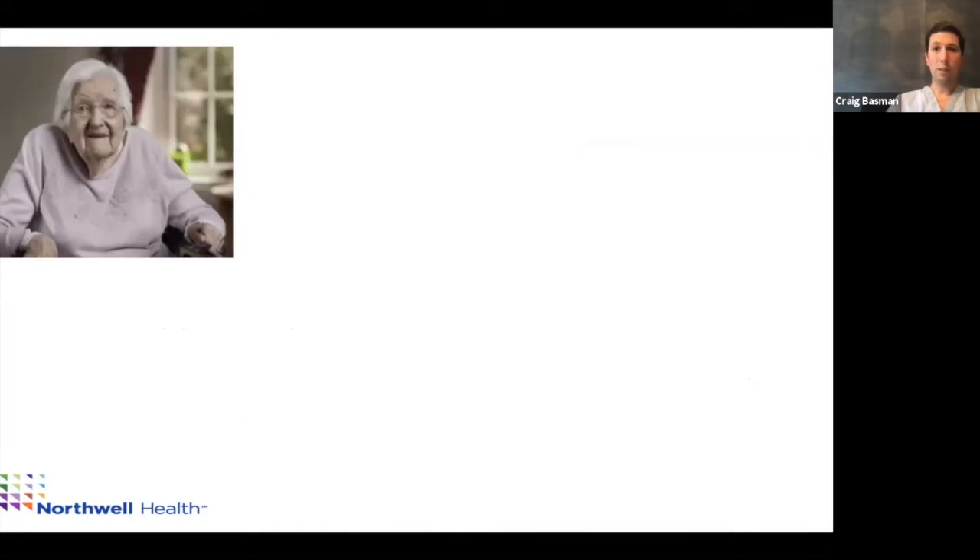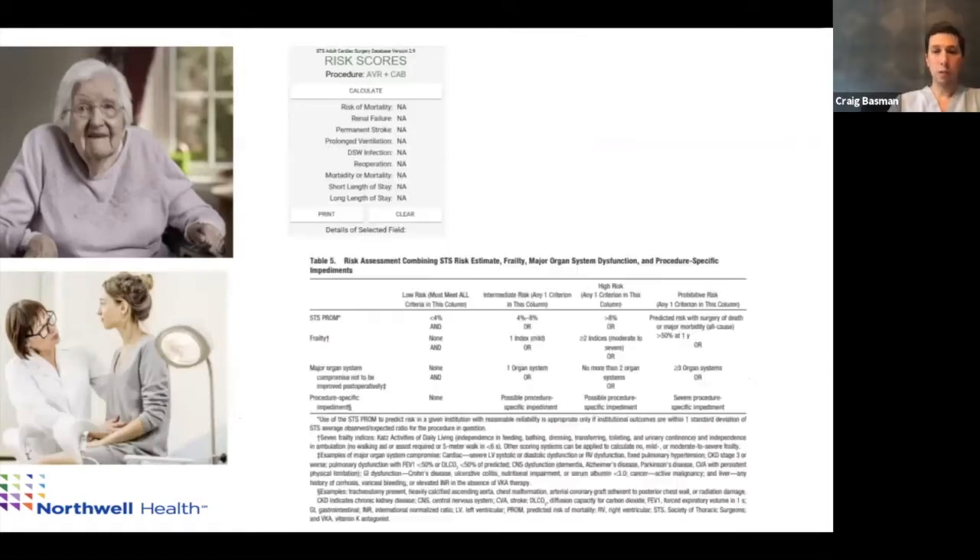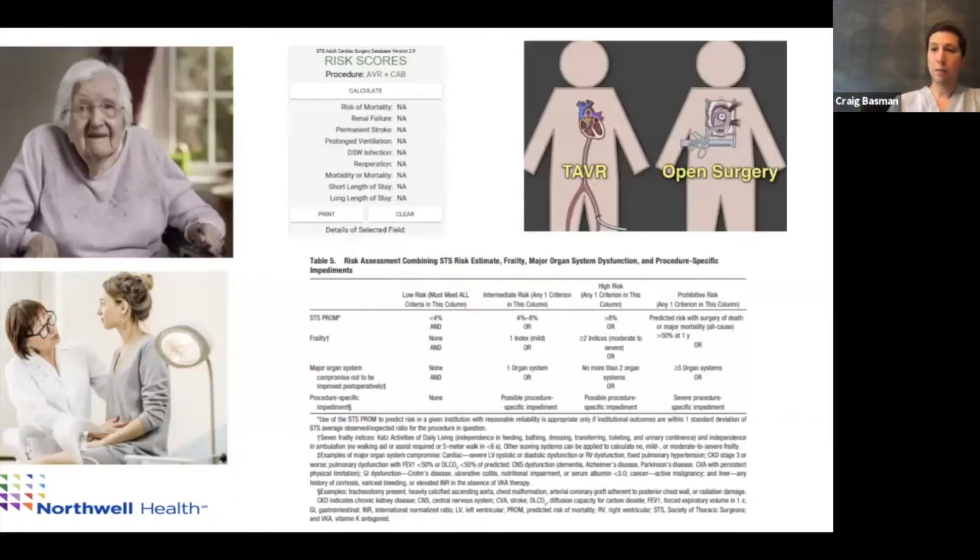The most important part of the heart team is that you can't just look at a patient's age — old or young. You have to look at risk scores and also at things not captured in a score, like frailty. A 75-year-old who looks 90 is not going to do as well as a 75-year-old still running on the treadmill. A 75-year-old with kidney disease won't do as well as one without. We take all these factors into account, and it comes down to the main question: do we do a TAVR or a SAVR?